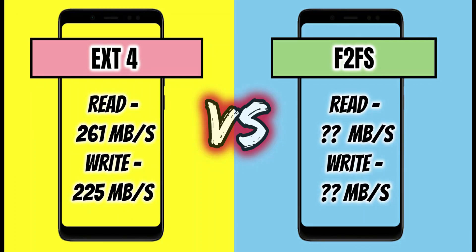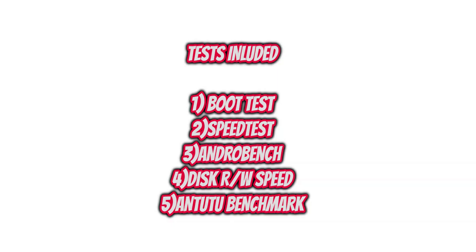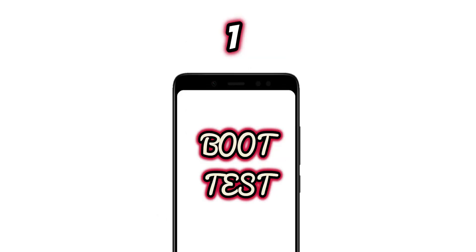Hey guys, this is Ayush, you are watching Xtreme Android. In this video I'm going to do a performance test and benchmarking test between EXT4 and F2FS file systems. The tests included in this video are a boot speed test, AndroBench benchmarking test, discrete read speed, and an N22 benchmarking test.